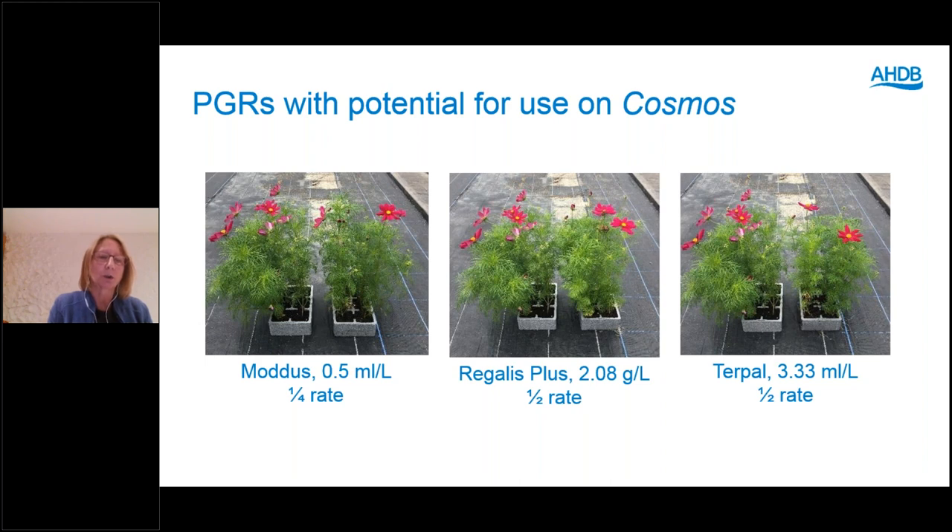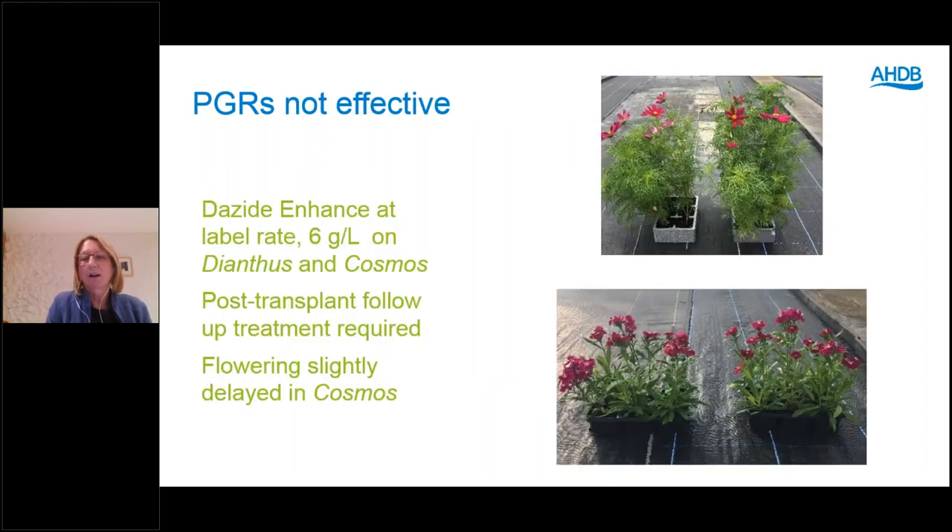Some products trialled at quarter and half rates showed limited efficacy but there is room to try higher rates. We didn't get any phytotoxicity from Regalis in this trial, though there were slightly fewer flowers in some treatments. Dazide Enhanced was not effective on Dianthus or Cosmos at the full label rate of 6g/litre — there is no room to increase the rate, so there is little benefit to trying it at this stage. Not recommended: Primo Maxx caused petal bleach and less green foliage on Dianthus; Turpol caused white spots on petals.